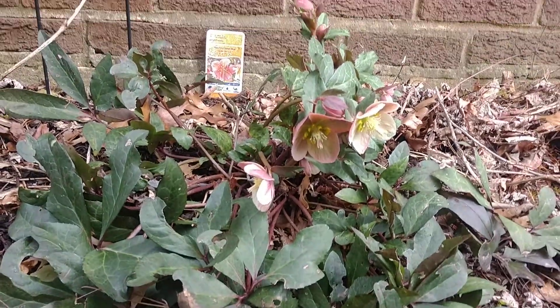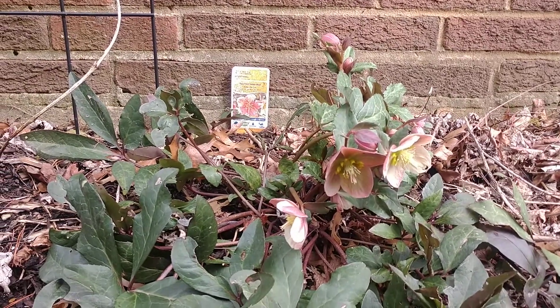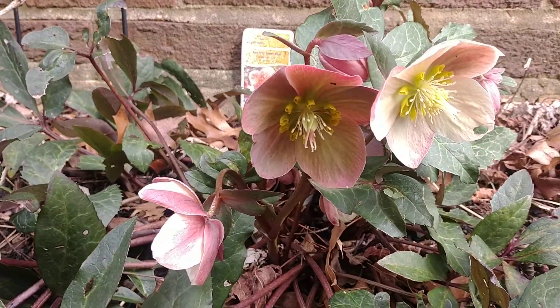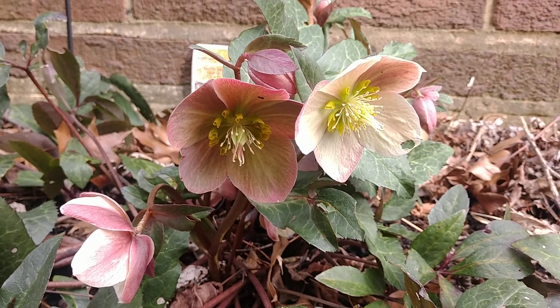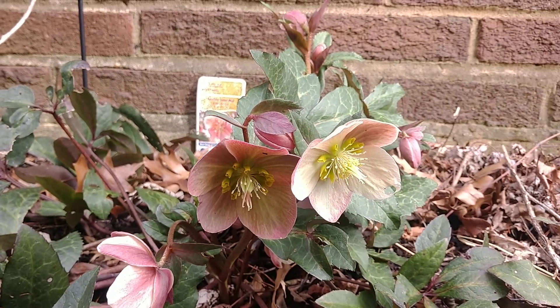Hey everybody, Hillside Gardener coming back with you. It is February 9th, 2020, and I just wanted to show you guys an update of my hellebore flower here. This is the Pink Frost Linton Rose — so it's a hellebore Pink Frost — and you wouldn't believe it, but two days ago it was snowing and this was completely covered in snow.